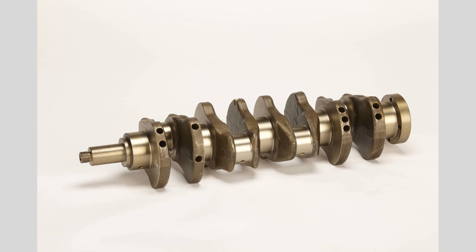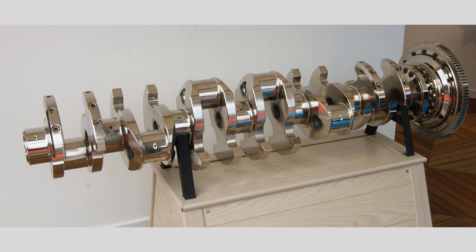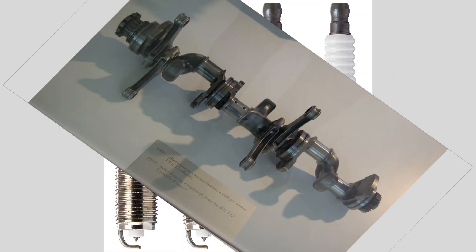Cooling System. The cooling system is essential for maintaining optimal engine temperature during operation. It circulates coolant through the engine to dissipate heat generated during combustion, preventing overheating and ensuring engine longevity.